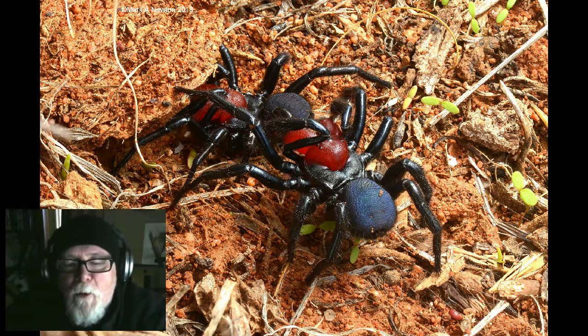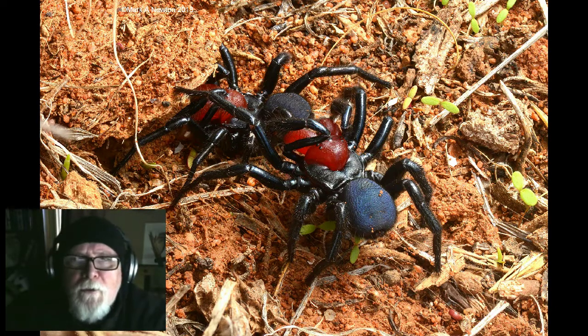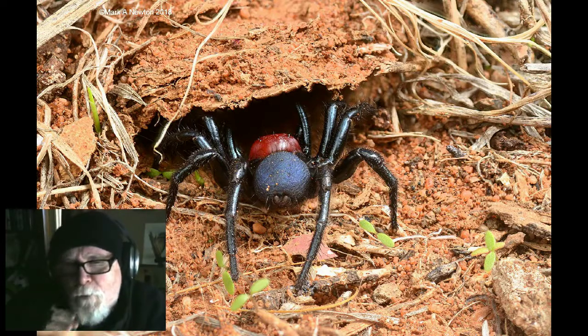Yesterday I accidentally came across two together and I was very surprised because I've never seen two together before. They were stationary, which was a bonus — normally they're motoring along at high speed and photographing them is very difficult. I grabbed my camera, took some photographs, and when I looked at them I initially thought there was some male-male interaction going on, but on inspecting the photographs I realised they were actually at a burrow entrance — a female burrow entrance.